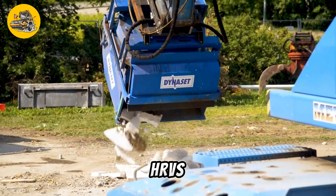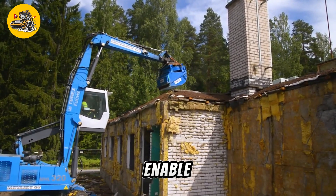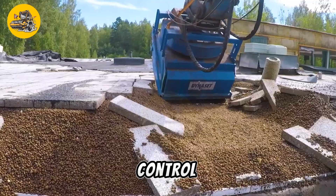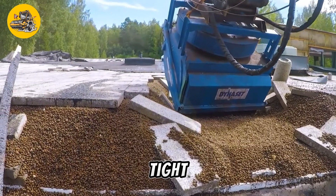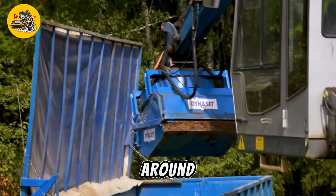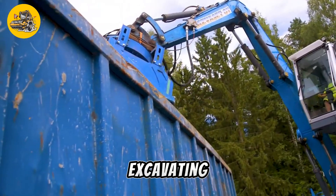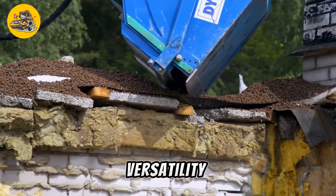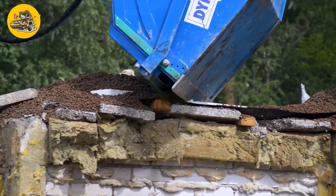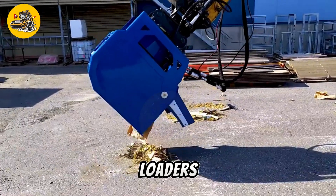The HRVB's adjustable suction force and flexible hose configurations enable precise control and maneuverability, allowing operators to work efficiently in tight spaces and around obstacles. Whether used for loading trucks, clearing debris, or excavating trenches, the HRVB Hydraulic Vacuum Bucket offers versatility and productivity, enhancing the capabilities of machinery such as excavators and loaders.